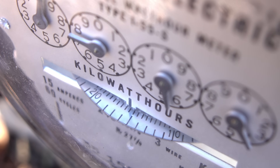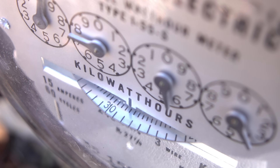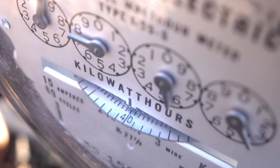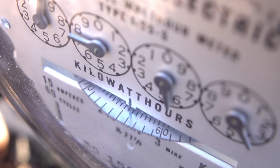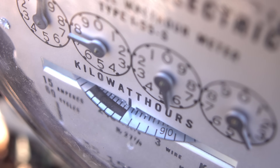Many utility companies now offer green tariffs that let you power your home with renewable electricity. Usually this works from the utility company committing to buying or generating the same amount of electricity per month as you use, allowing you to offset the carbon impacts of your home's consumption with renewably generated electricity.